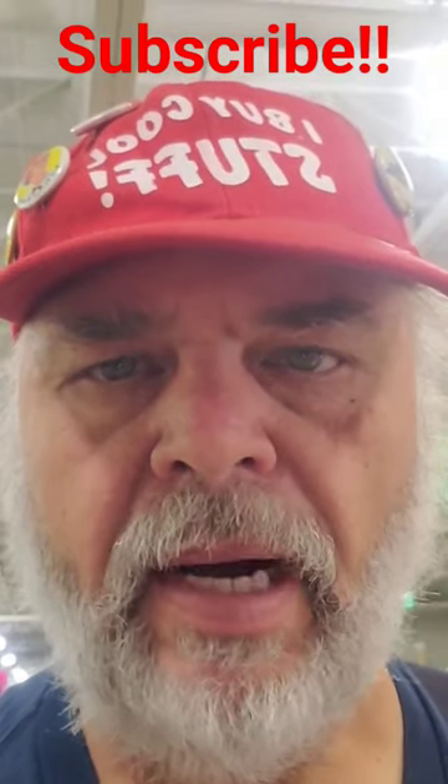This is Dean with I Buy Cool Stuff. We're going to look at something real quick here and do a short.